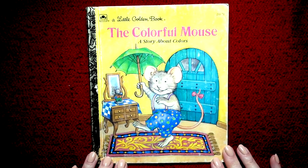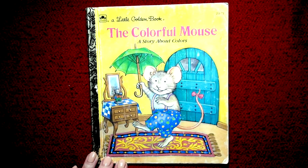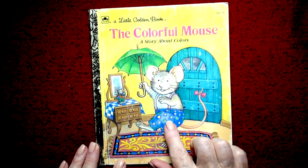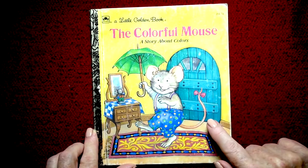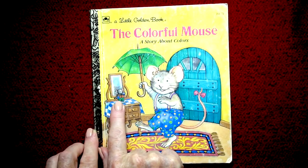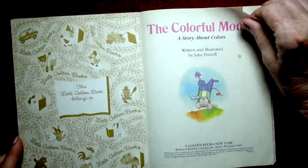This book is probably for maybe one year old to three or four. You may know your colors already, but it might be fun to read this book. This must be the colorful little mouse — he has on bright blue pants and a bow in his tail. There's a big blue door, and it looks like he has a little friend.